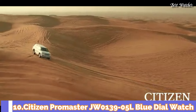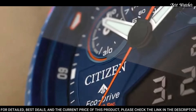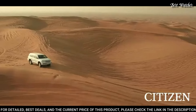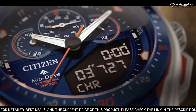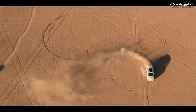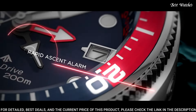Number 10: Citizen Promaster JW0139-05L Blue Dial Watch. Silver tone stainless steel case with a navy blue leather strap with bright orange stitching, fixed navy blue ion-plated bezel, blue dial with index hour markers. Dial type analog-digital chronograph, Caliber U700 EcoDrive movement, scratch resistant sapphire crystal, case size 46mm, case thickness 13.5mm, water resistant at 200m. Functions: perpetual calendar, chronograph, world time, alarm, year, month, date, day, GMT, second time zone, hour, minute, second, power reserve indicator.